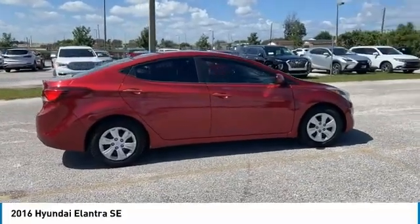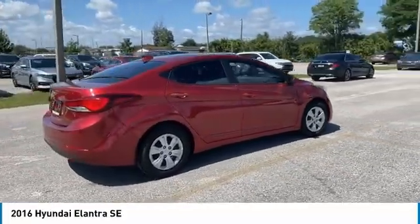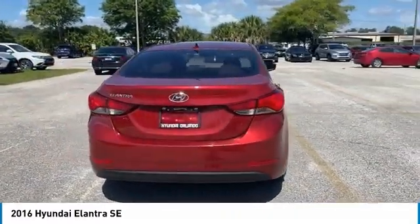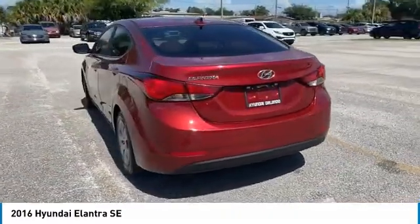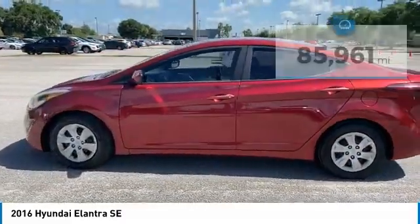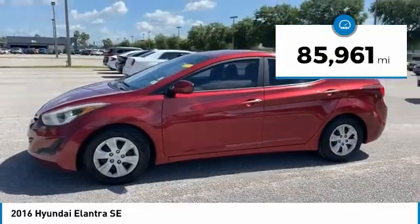We are pleased to show you the 2016 Elantra. The Elantra boasts the most interior room in its class and gets an exceptional 35 miles per gallon. With its luxurious standard features, the Elantra is an easy choice. This vehicle has less than 90,000 miles.